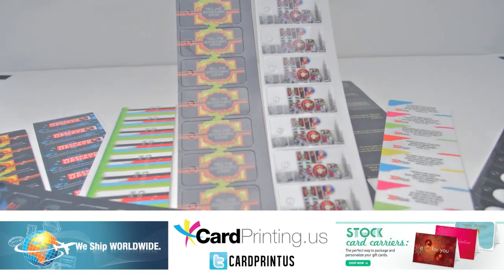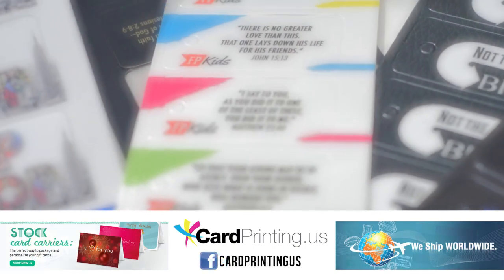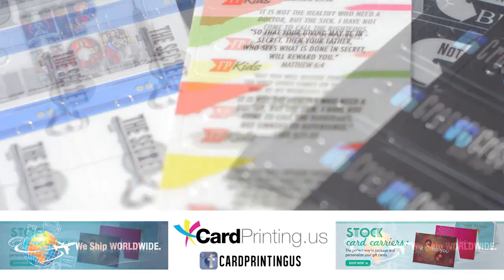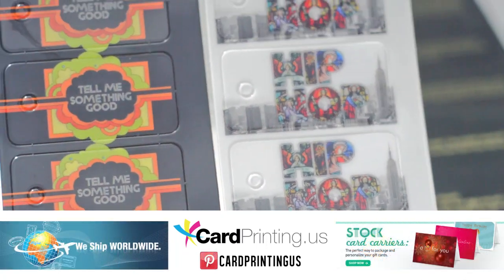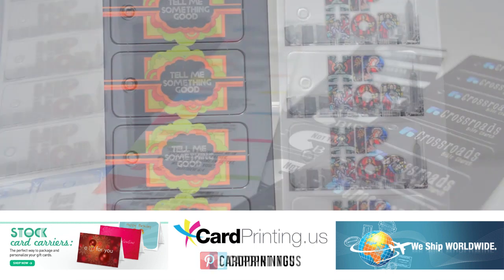Here at Telepack, each key tag has a quote or a verse suited to that key tag holder. Those quotes may have words of encouragement, prayer or confession. These key tags may also be used as church discounts, community discounts or for church fundraising cards.